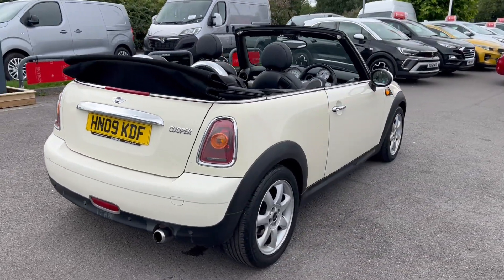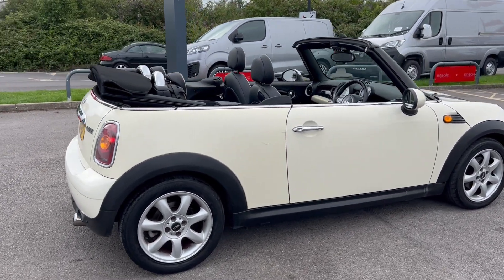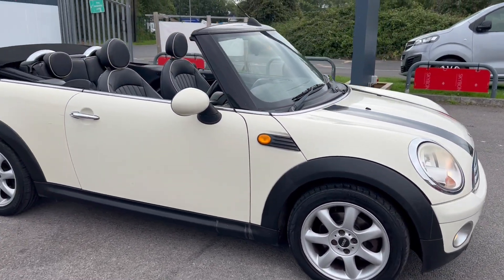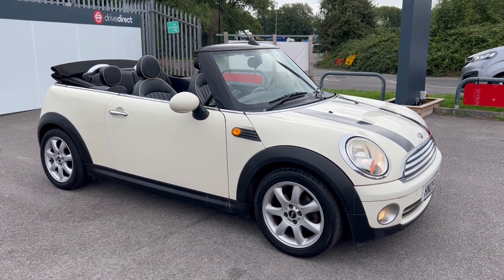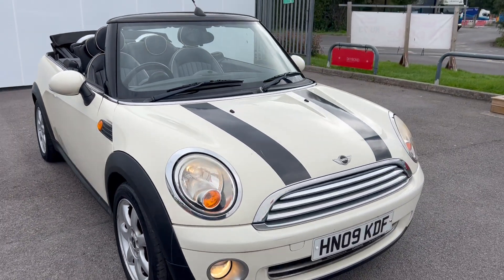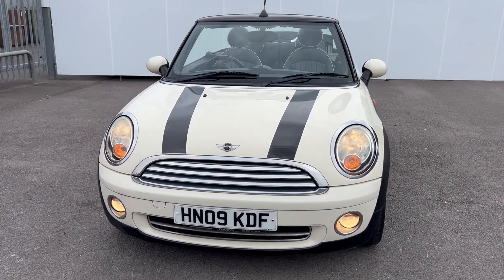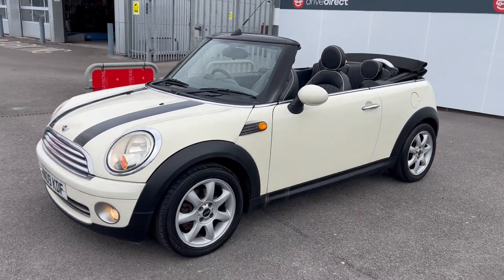It's just failed its MOT on what I feel are some quite minor points, but they've decided they want to put it to auction. I've not been able to road test it, but I have had this car running a lot of the time and haven't had any problems with it overheating or anything like that. The engine seems sound to me — it's quiet, not whiny or anything like that.